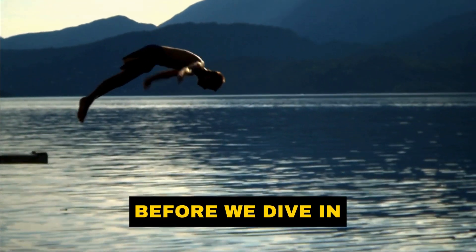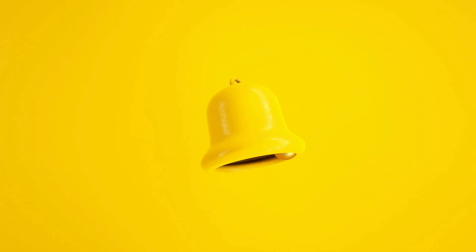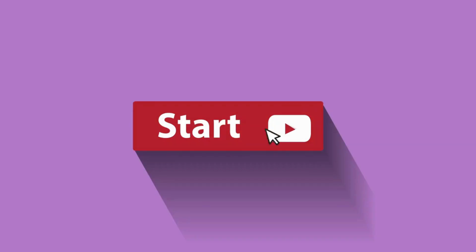So, before we dive in, make sure to hit that subscribe button and the notification bell so you never miss out on our latest tech updates. Let's get started with our number 5 pick.